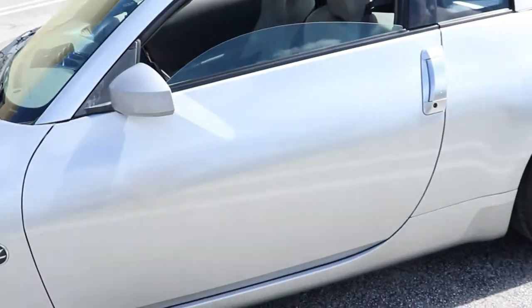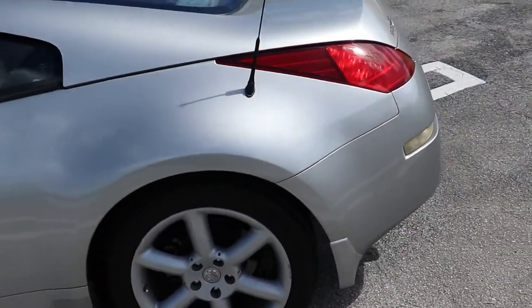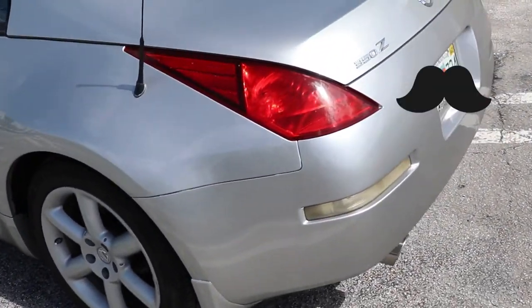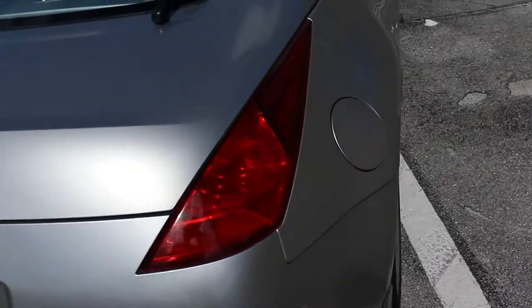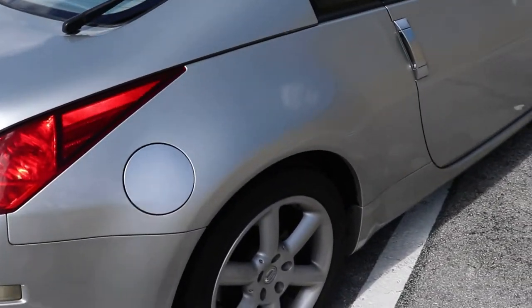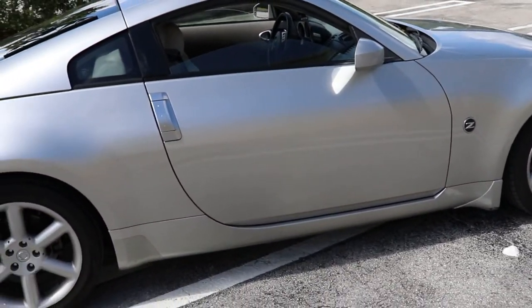Alright, so I'm about to show you guys the car. You guys ready? Alright, so this is the car right here — a Nissan 350Z. It's one owner, less than 70,000 miles, so this thing is mint.